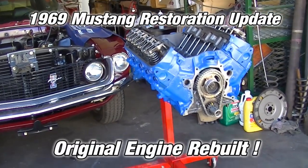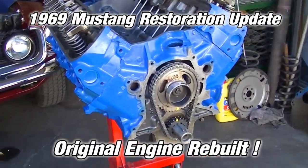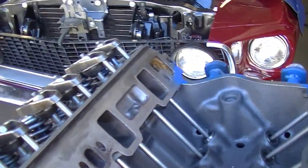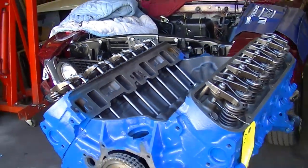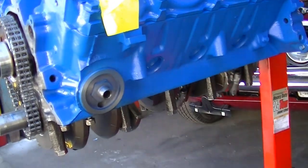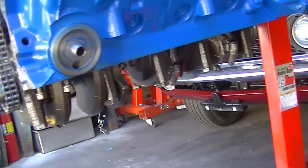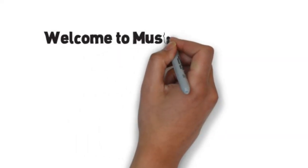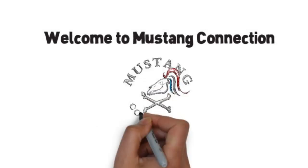Great news, the motor is back, rebuilt and ready to go in. I just pulled the plastic off it — I want to keep it covered up until I get everything back in and ready to go. It's got a little RV cam in it. Everybody, it's Rich from Mustang Connection — thank you for stopping by, and great news.